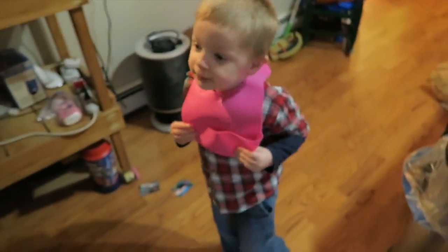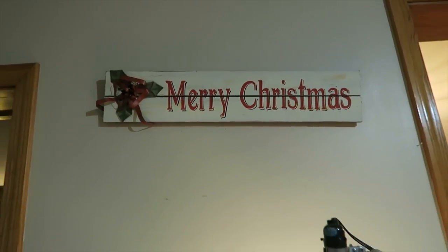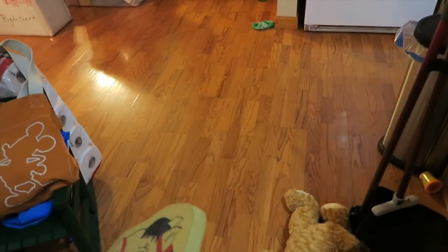But today, what are we doing today? We're putting up a Christmas tree! We're putting up a Christmas tree. So an early Merry Christmas!